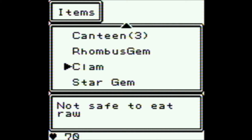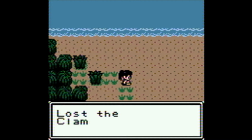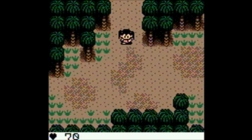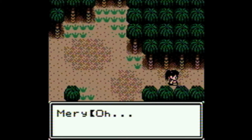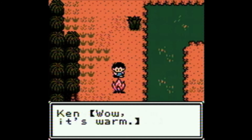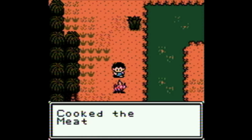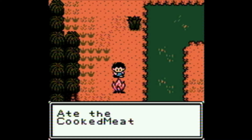The game contains a number of realistic elements that fit well with the concept of survival in the wild. It's possible to smoke out a beehive by burning a dead leaf and collect the honey, a very useful food that doesn't spoil. Meat and clams can spoil in only a day unless you cook them or preserve them. Eating them rotten causes harm, but cooking meat has many benefits, including waking you up, lowering your fatigue, and restoring a little bit of health.